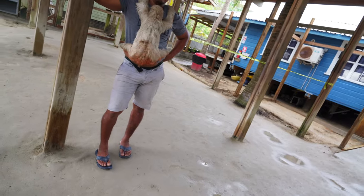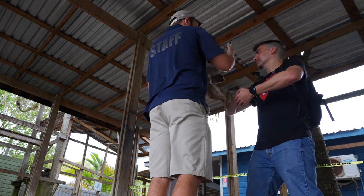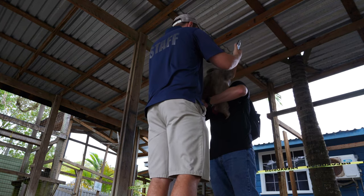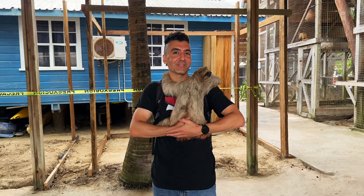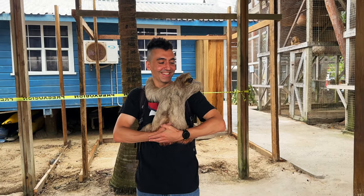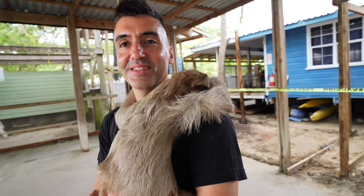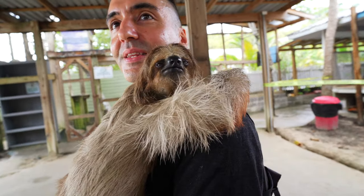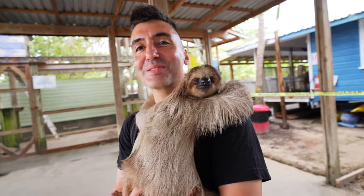The guide is passing a sloth over to me. He's instructing me to support them — bring them in a bit more, support under the butt. Much more calm and gentle once you're holding them correctly. The one I'm holding is a three-toed sloth — and basically, what you see is what you get with this sloth. You definitely have the experience.